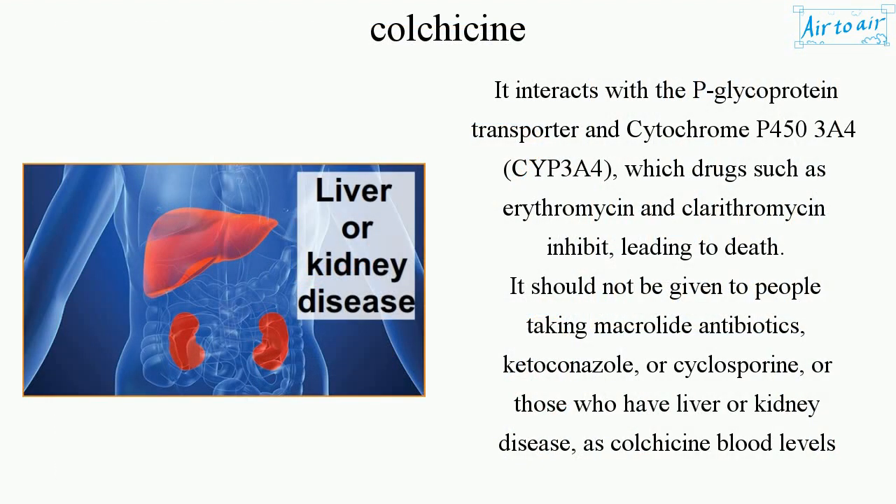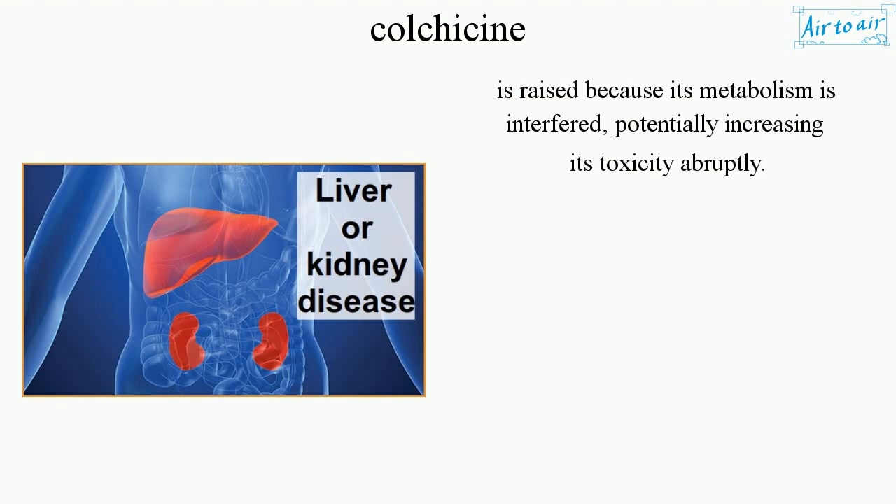It interacts with the P-glycoprotein transporter and cytochrome P450 3A4 (CYP3A4), which drugs such as erythromycin and clarithromycin inhibit, leading to death. It should not be given to people taking macrolide antibiotics, ketoconazole, or cyclosporine, or those who have liver or kidney disease, as colchicine blood levels are raised because its metabolism is interfered with, potentially increasing its toxicity abruptly.